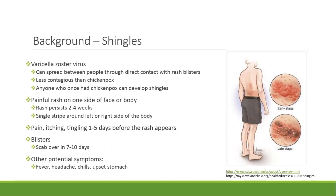As you probably already know, shingles or herpes zoster is a reactivation of varicella zoster virus, which is the virus that causes chickenpox. The varicella zoster virus stays dormant in the dorsal root ganglia and can reactivate years later, which causes shingles. About one-third of patients who have had chickenpox will get shingles. Shingles can spread from person to person through direct contact with the rash blisters, and once the rash has developed crusts, the person is no longer infectious. Patients with shingles typically present with a rash on one side of their body or face, and this can persist for two to four weeks.